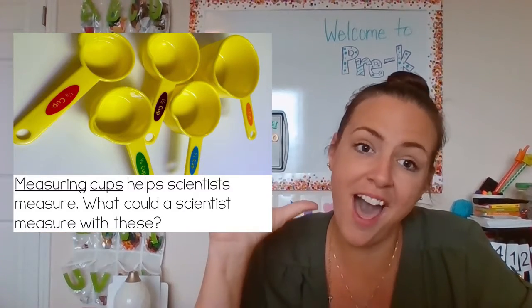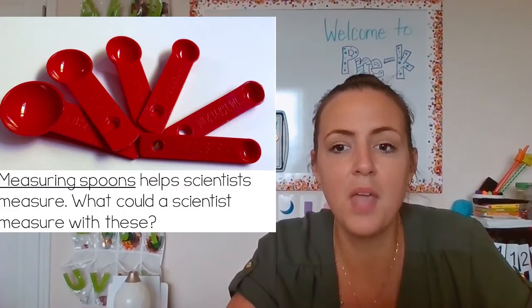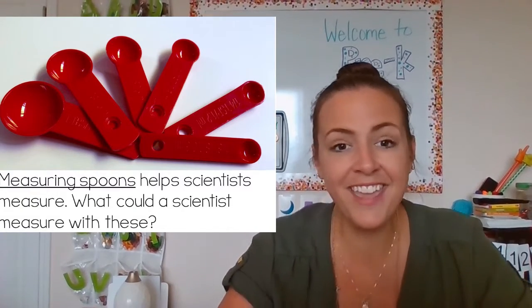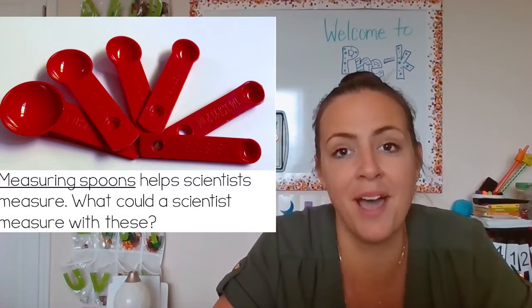Measuring cups help scientists measure. What could a scientist measure with these? I know I use measuring cups when I'm baking or cooking to help me measure the ingredients. Measuring spoons also help scientists measure, and again, I use these when I'm baking and cooking to measure my ingredients.